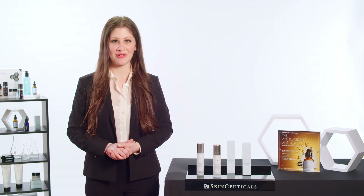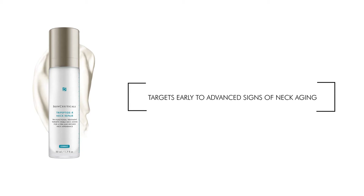Meet Tripeptide R Neck Repair, a corrective retinol neck treatment that targets early to advanced signs of visible neck aging.